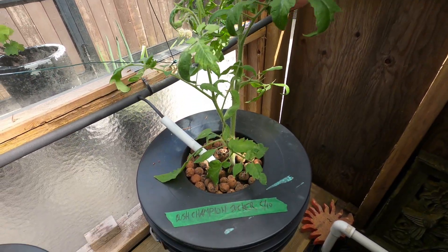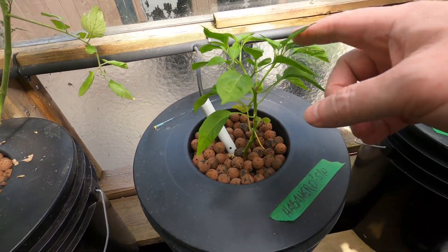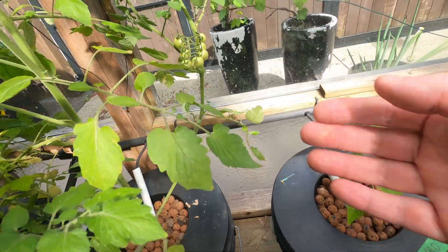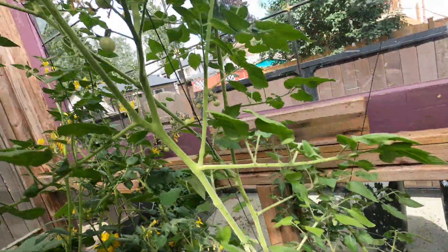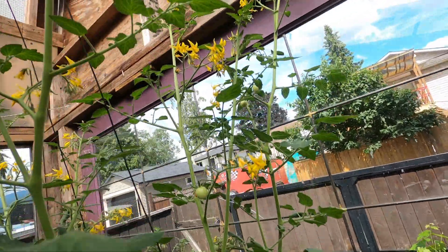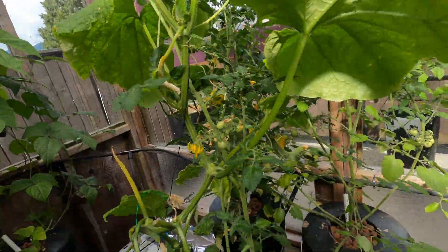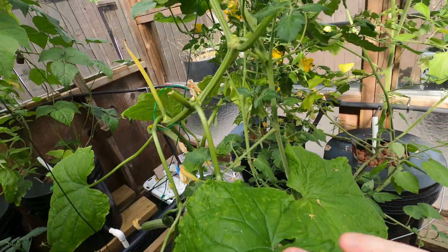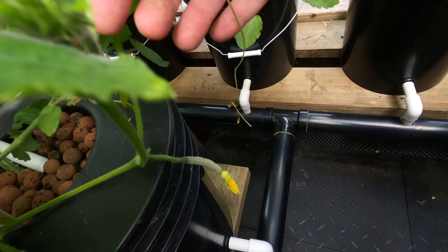Sucker plant from that big one in the corner there. No habaneros yet. A bunch of little tomatoes coming in on this guy — he should have a ton coming in, I think. Pretty cool. There's more down here too.